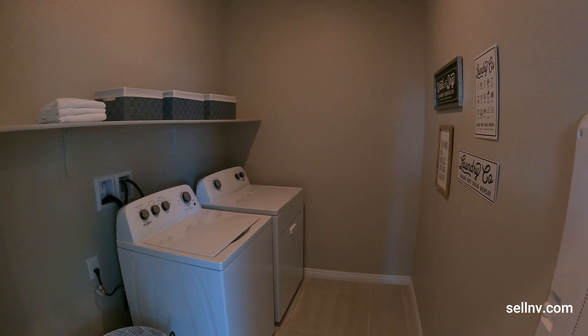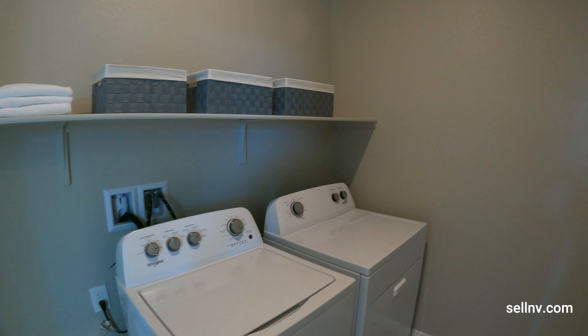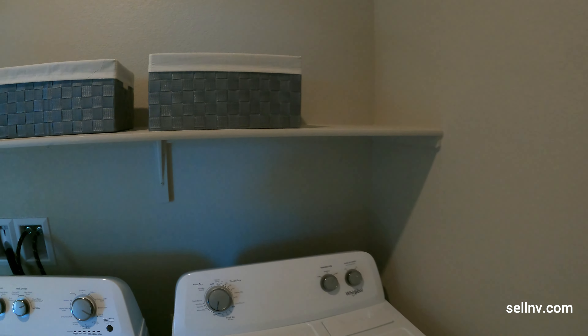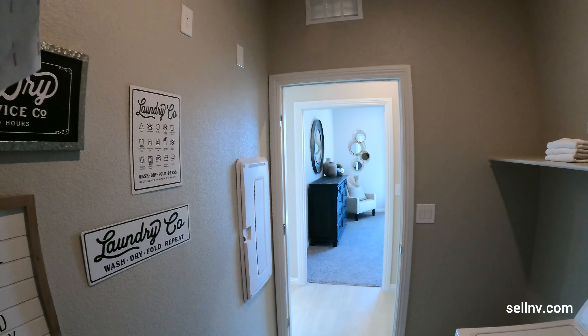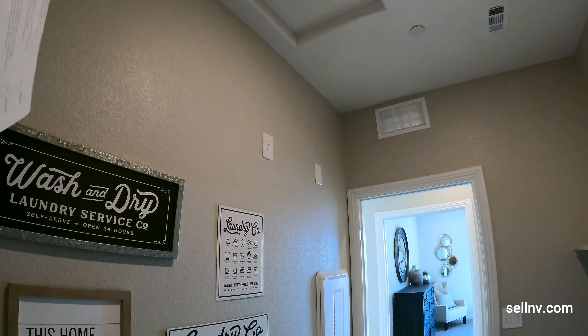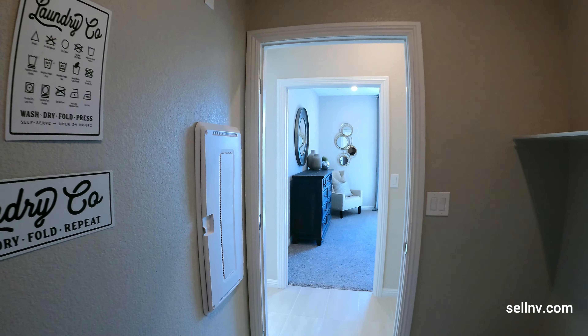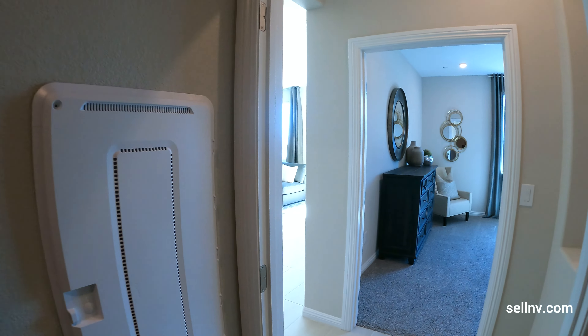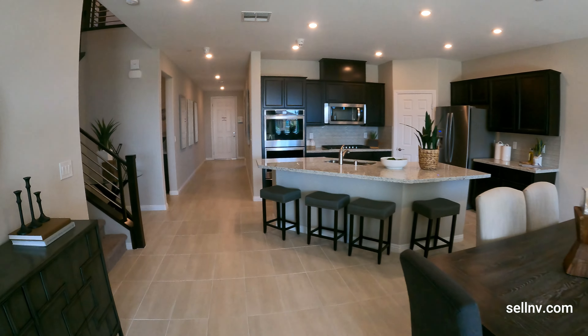Our laundry room has Whirlpool appliances and no cabinets — just a little rack to put your detergent. If you look up in the laundry room, there's attic access in case you need to crawl up there. On the left is our smart panel box, which basically means all your internet cabling and related infrastructure.